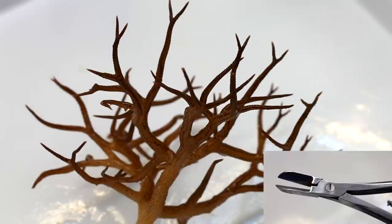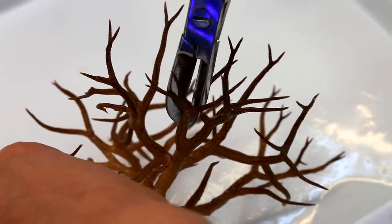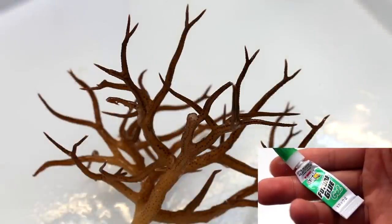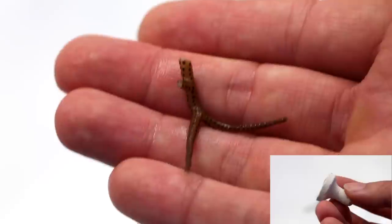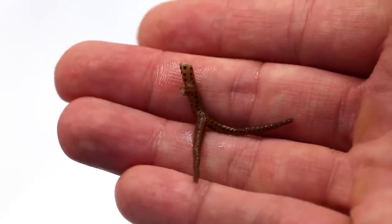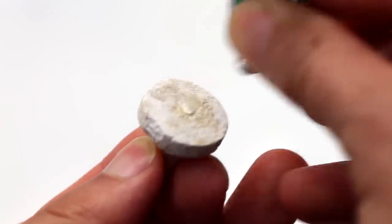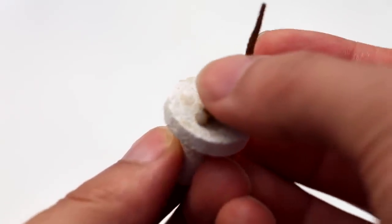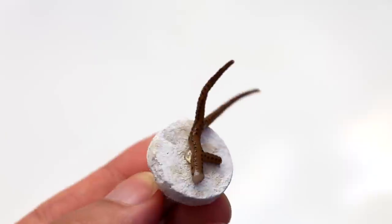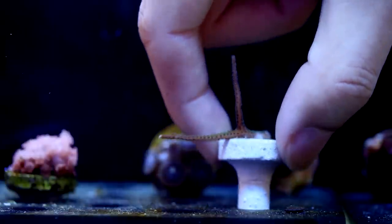Propagating birds nests is a very straightforward process. We start with bone cutters and cut them into 1 inch pieces. From there, we use our trusty dollar store superglue and mount them onto plugs. Birds nests are quick to recover from the cutting process and usually start growing on their new substrate very quickly. Just as a side note, some people like to glue the frags vertically while others horizontally. Both methods work, though I tend to glue them horizontally because they tend to stick better and not fall over from being too top heavy.